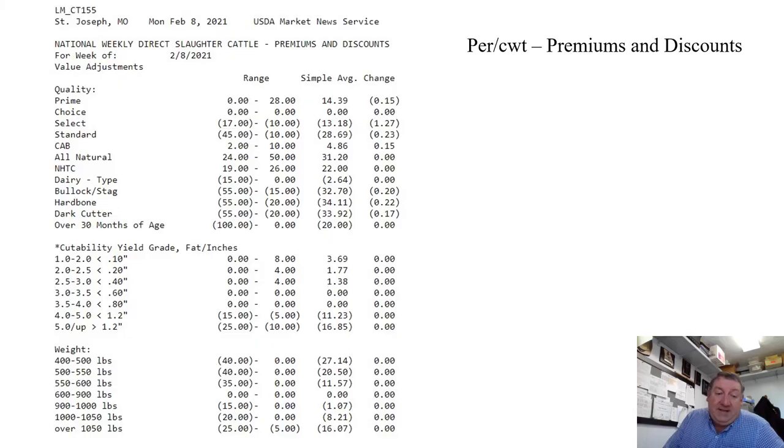For carcass weight, there's a discount for anything below 600 pounds or above 900 pounds. A carcass under 600 pounds produces retail cuts smaller than what the American consumer demands. A carcass over 900 pounds is harder to handle in the packing house, and the primal cuts may be too large to fit in the box of the box beef program, requiring it to be cut up and used differently, resulting in a discount.